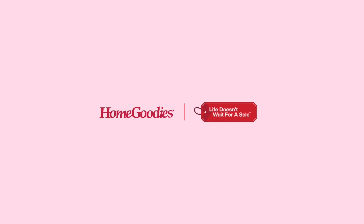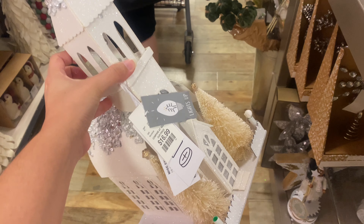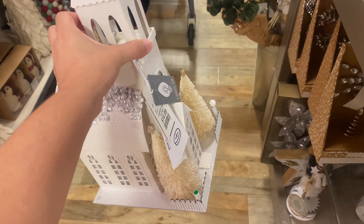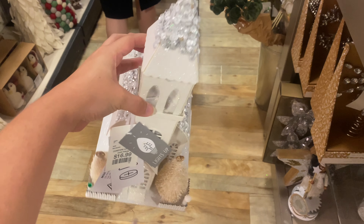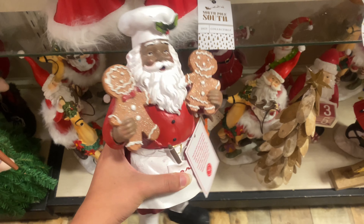Welcome back to another Christmas decor video. First stop is Home Goods slash TJ Maxx. First up we have this beautiful cathedral for $16.99 — it's made out of cardboard so it's very lightweight.